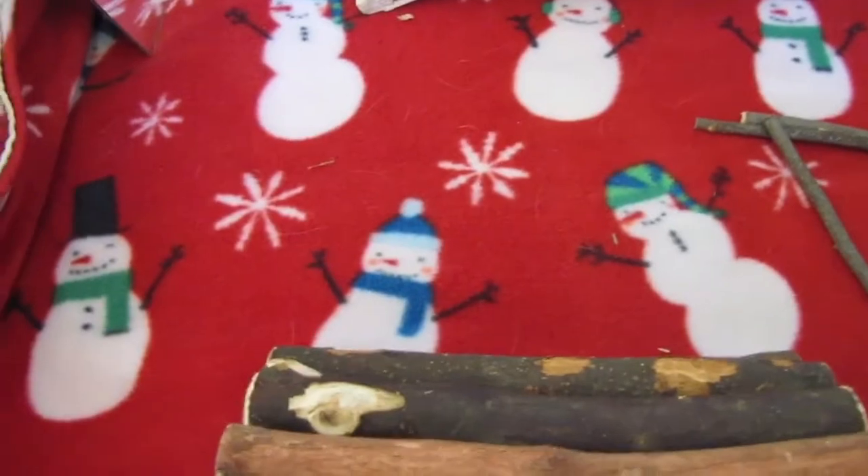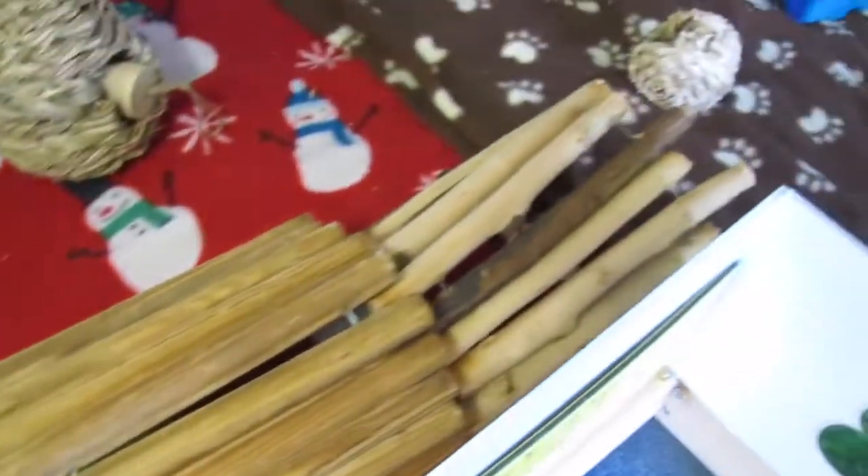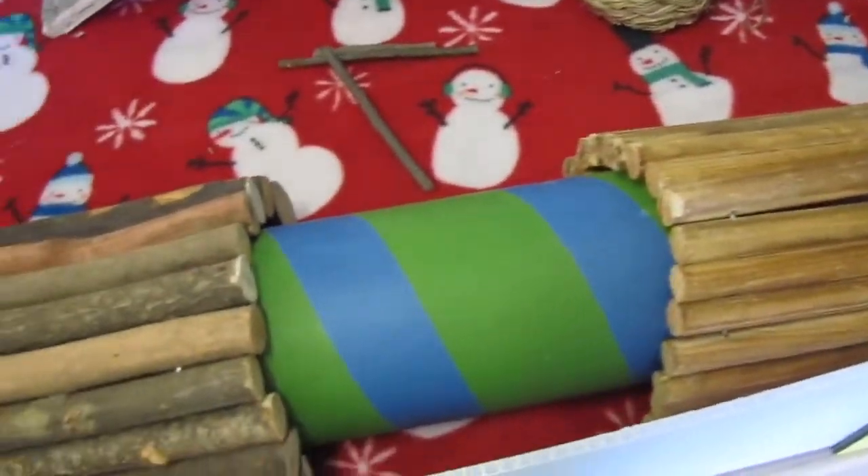By the way, just ignore the snowman fleece — I had no other clean fleece. And then they have all of their tunnels to make one gigantic long tunnel that they love to run through.